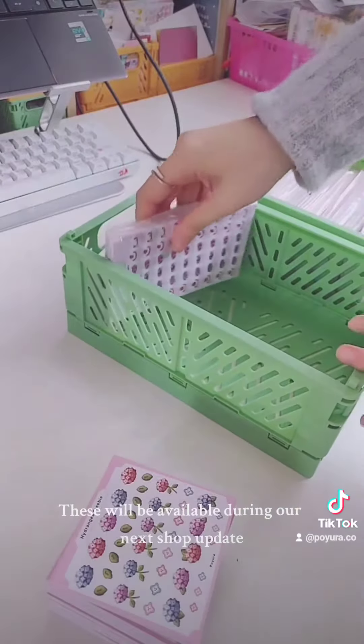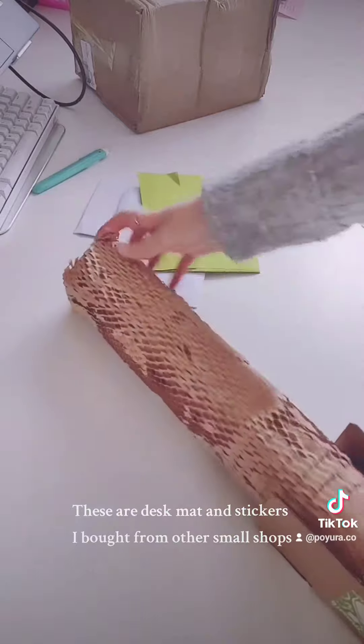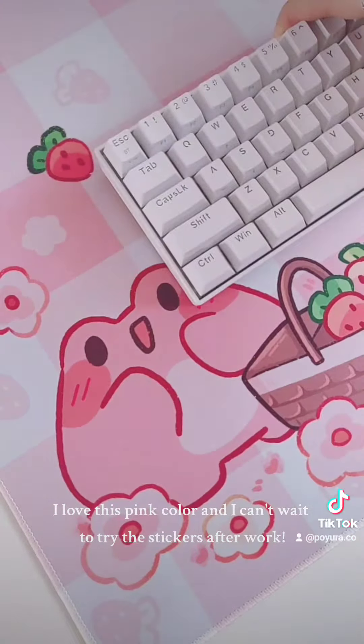These will be available during our next shop update. These are a desk mat and stickers I bought from other small shops. I love this pink color and I can't wait to try the stickers after work.